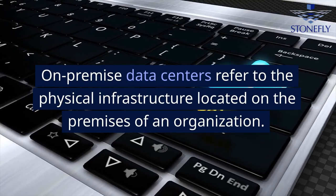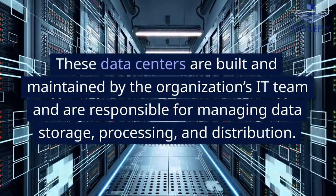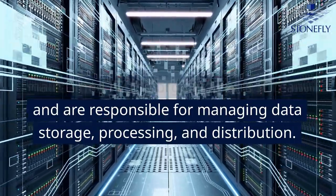On-premise data centers refer to the physical infrastructure located on the premises of an organization. These data centers are built and maintained by the organization's IT team and are responsible for managing data storage, processing, and distribution.